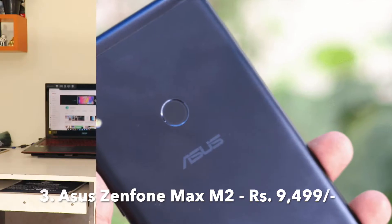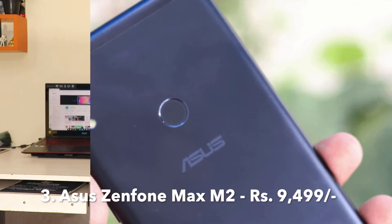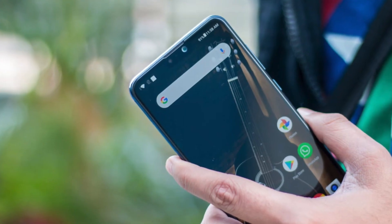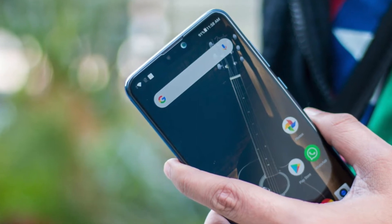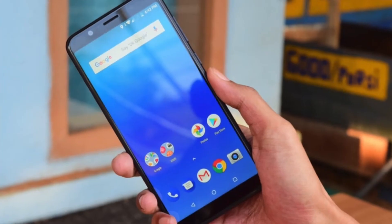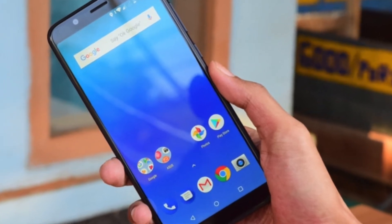Another phone is available at a price of only ₹9,499. It features a 6.26-inch HD+ display, Snapdragon 632 chipset, 3GB RAM, 4,000 mAh battery, and an 8 megapixel front camera.